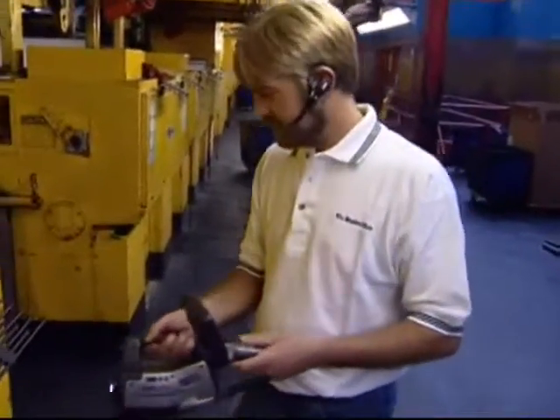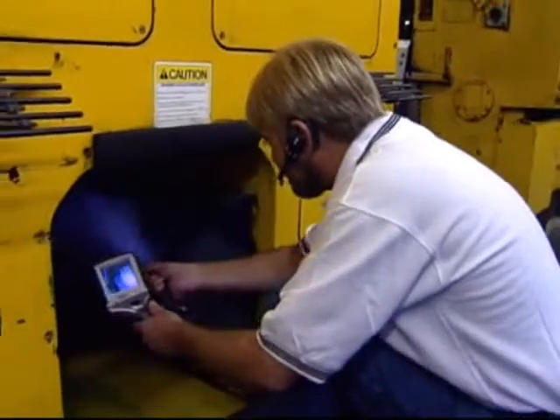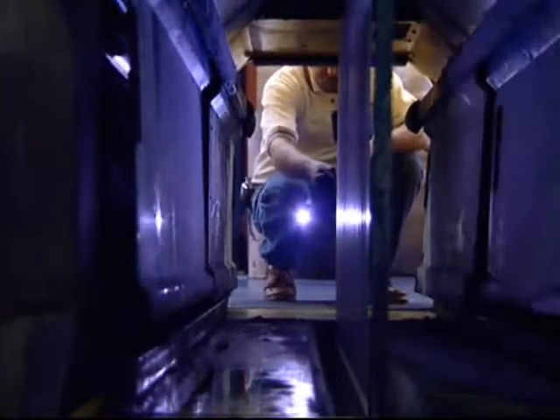I like the FLIR camera for its ease of use. Instantly out of the box I was able to use the camera, and then through the training courses improve the level of use of the camera.